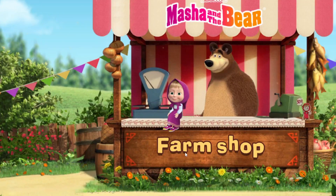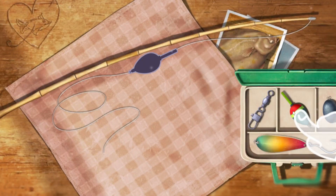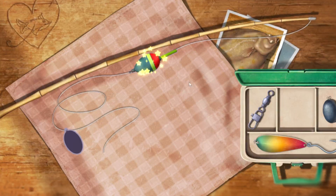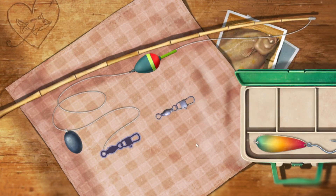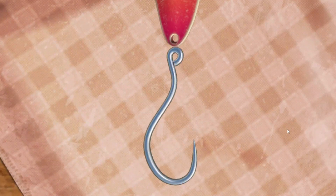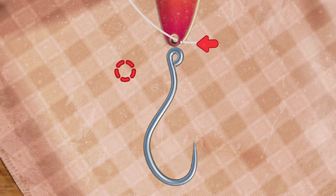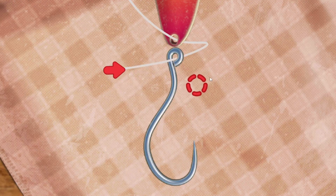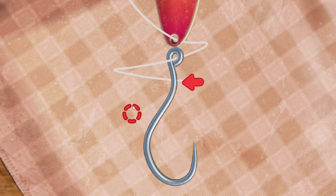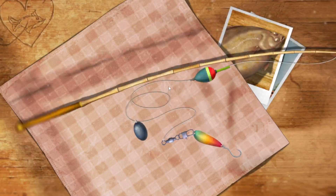Wow, we have a new visitor! I think they want to order Sea fish. The fish rod — the rod is almost ready. Now all that's left to do is tie the hook. Great, now let's go fishing!